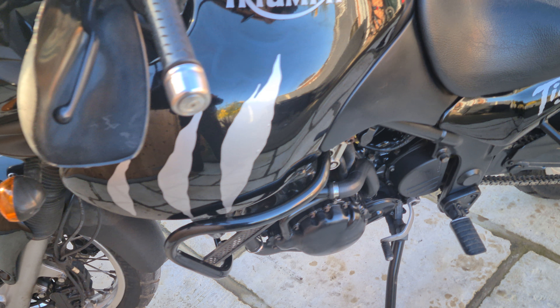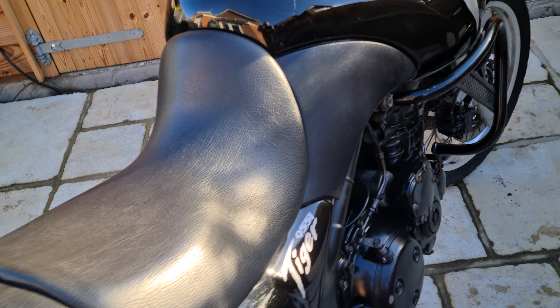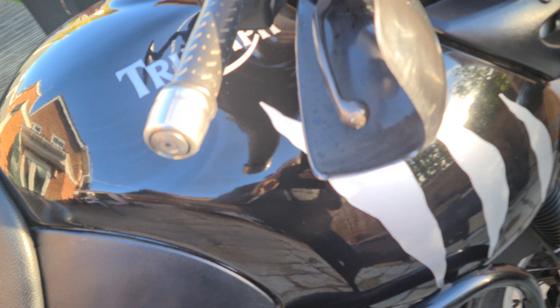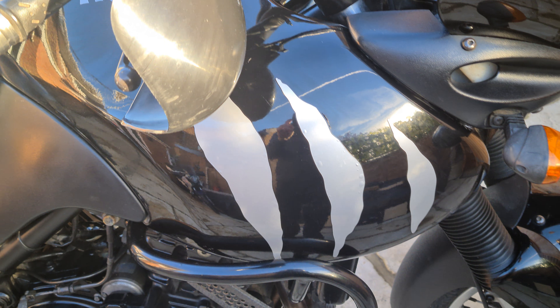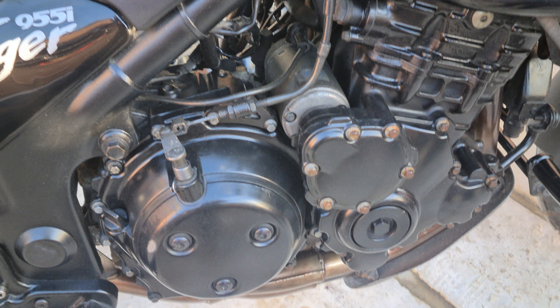All the paintwork — I'll try and point out some imperfections, sorry about the light — but it's pretty much immaculate. There's no bubbling on the tank at all. A couple of little bubbles on the stickers but that's just standard. The engine paint is all really nice.